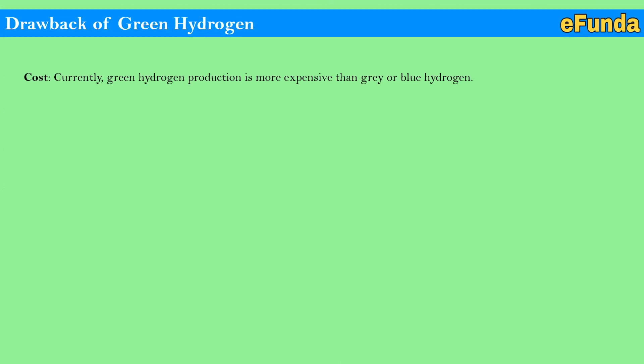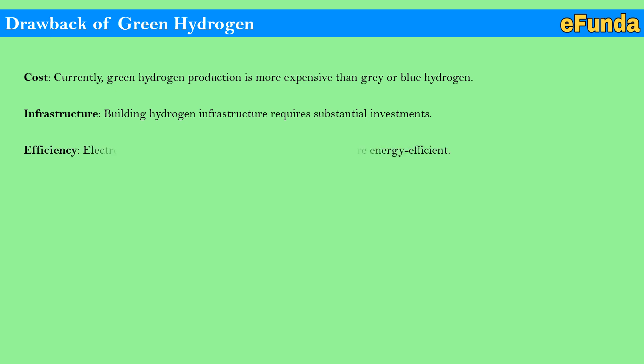Challenges of green hydrogen. Cost: currently, green hydrogen production is more expensive than gray or blue hydrogen. Infrastructure: building hydrogen infrastructure requires substantial investments. Efficiency: electrolysis processes need improvement to become more energy efficient. This is how we have tried to cover the driver of the green hydrogen process to help understand the actual life cycle of green hydrogen.